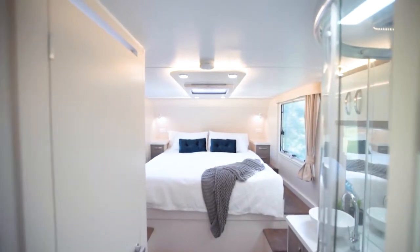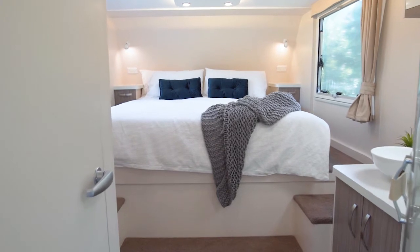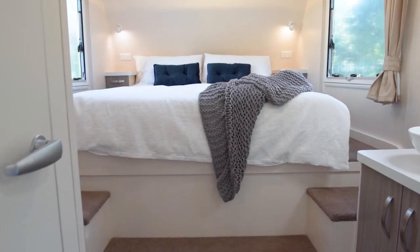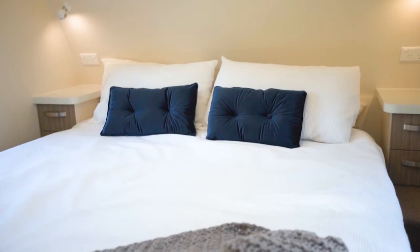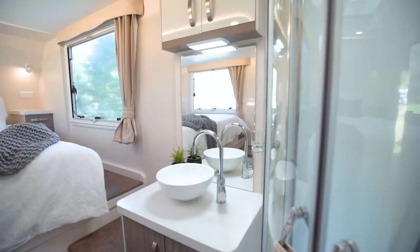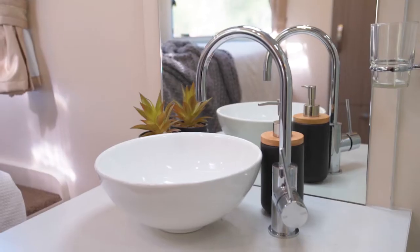You'll notice that the bed is on a raised platform because this is the nose of the fifth wheeler — the part positioned over the hitch to the tow vehicle. Accessing the side of the bed is via these steps. On each side there are two drawer side tables. Note the position of the power points and reading lights, and there is more storage. There is so much natural light in here — it really is a lovely restful space.